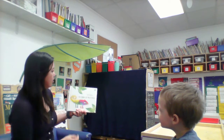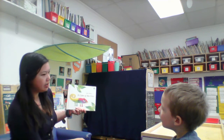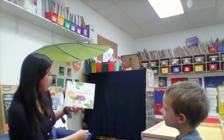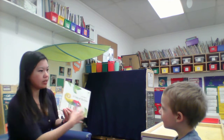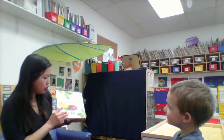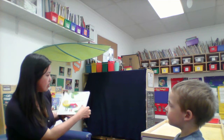We are going to read A Color of His Own. That's the title of the story and the author is Leo Lionni. Leo Lionni is also the illustrator. Do you remember what an illustrator is? They draw the pictures and then the author writes the words for the story.